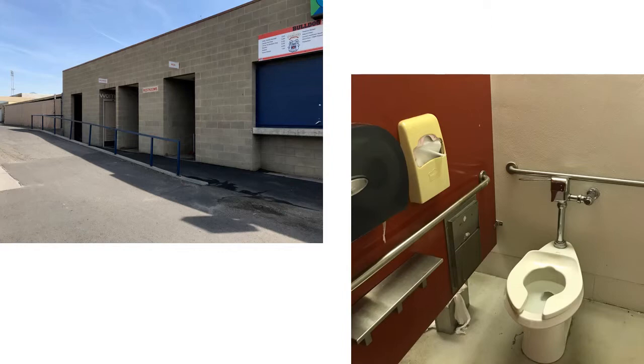When exiting the restrooms, we found that the water fountains stood at 38 inches, which is 2 inches over the allowable height.